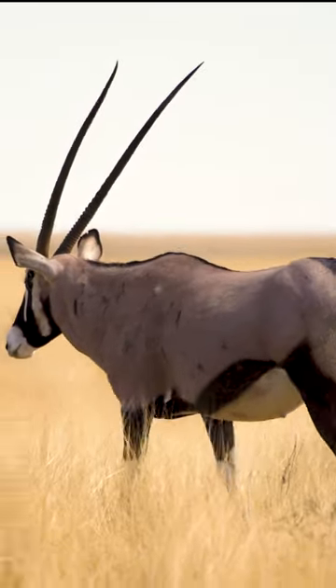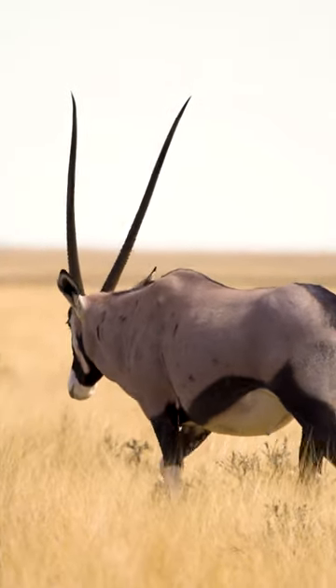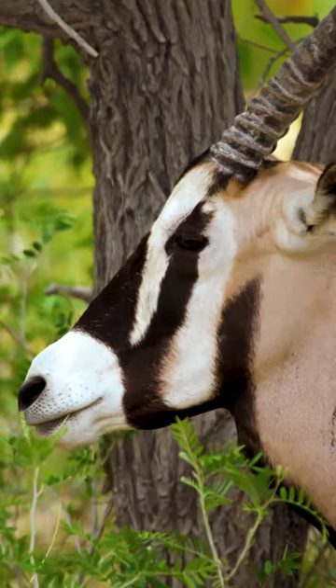The East African Oryx antelope is one magnificent creature. It has huge horns that are used for defense against predators, for temperature regulation, and also for display during mating.